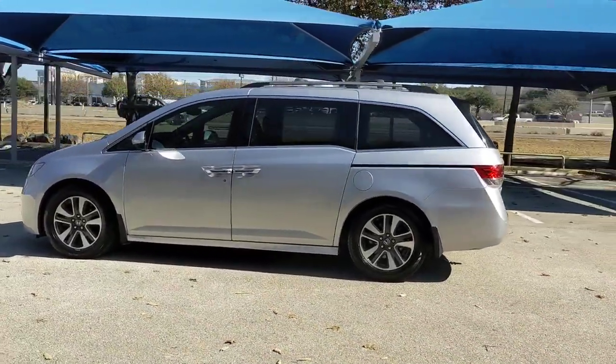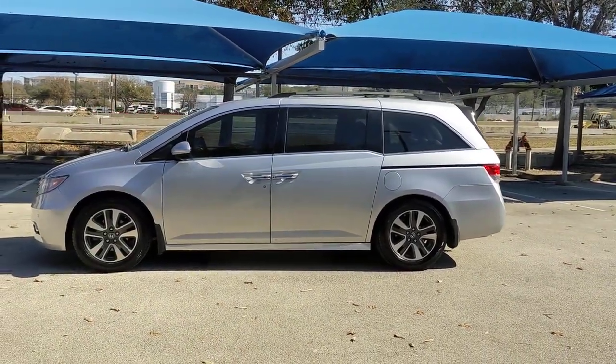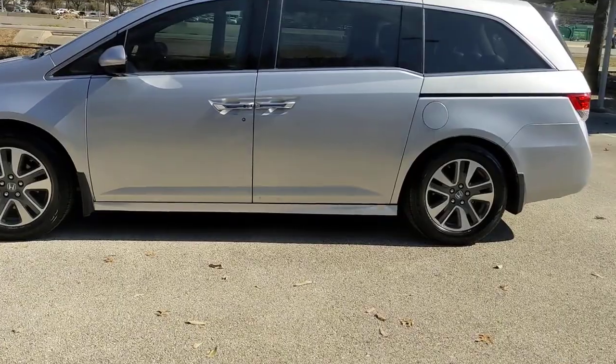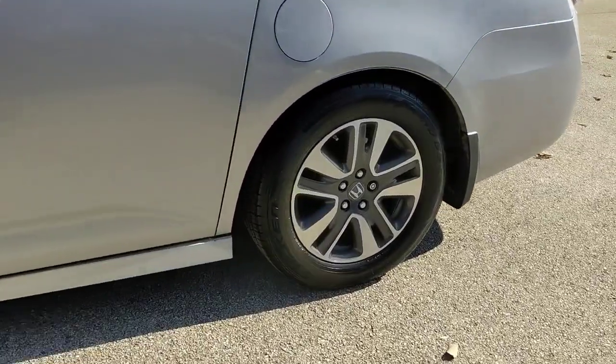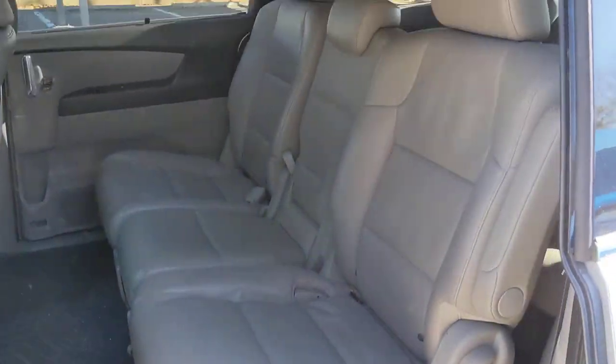These are just some of the great options this vehicle comes with: Sun/Moonroof, Keyless Entry, Navigation System, Backup Camera, Power Lift Gate, Power Passenger Seat, Satellite Radio, Woodgrain Interior Trim, Heated Mirrors, and Keyless Start.